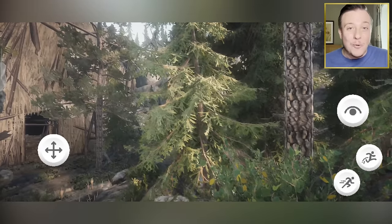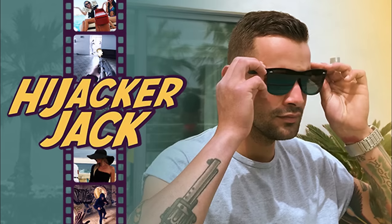That is the RTX mobile game — really cool game. However, we've got to move on to the final game of this video, and this game is called Hijacker Jack.